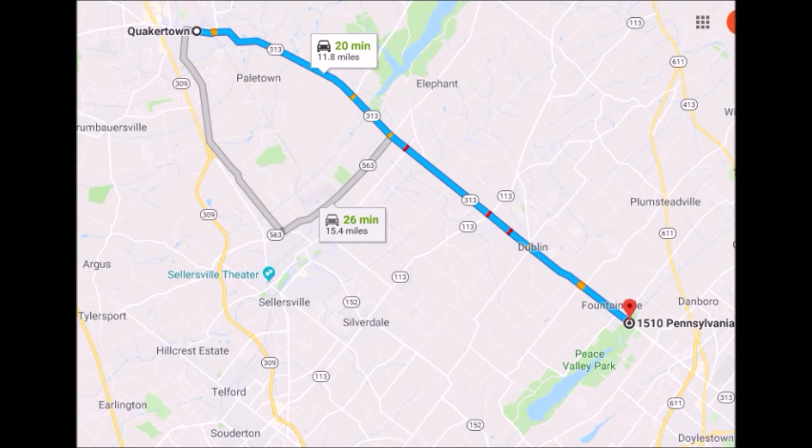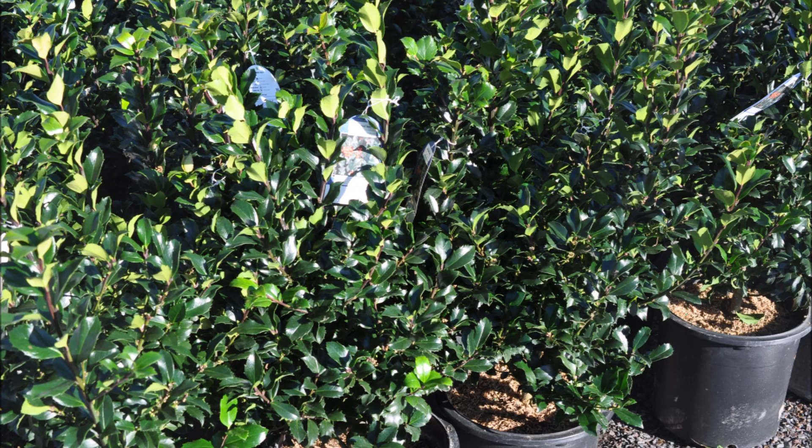To get to Highland Hill Farm from Quakertown, proceed east on Route 313 heading towards Doylestown. We're 15 miles from Quakertown, on the left-hand side near Peace Valley Park. Here are some of the other plants we raise at Highland Hill Farm.